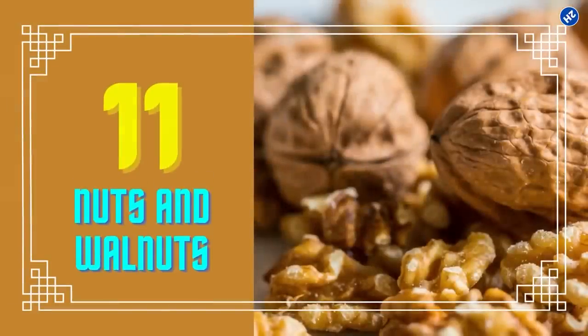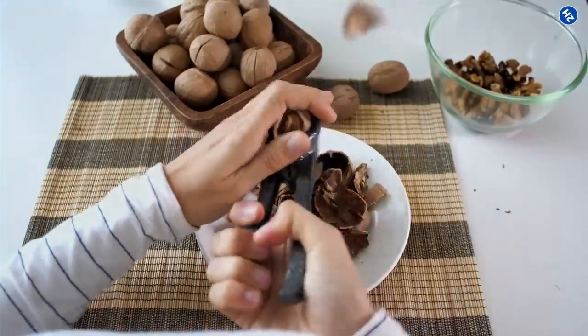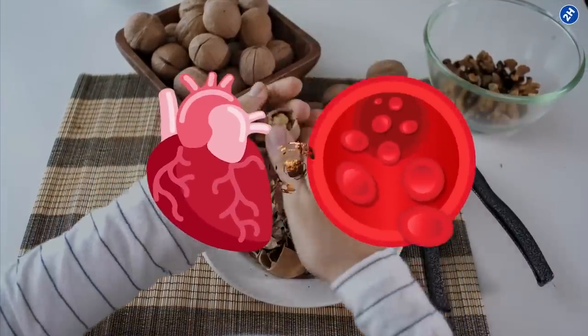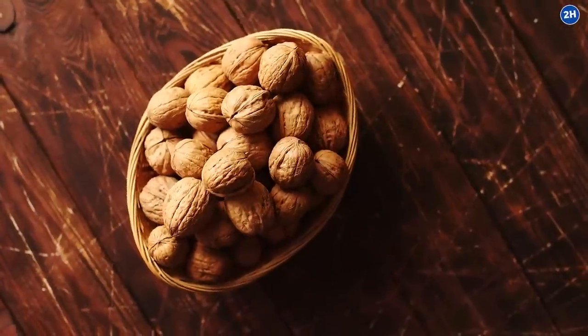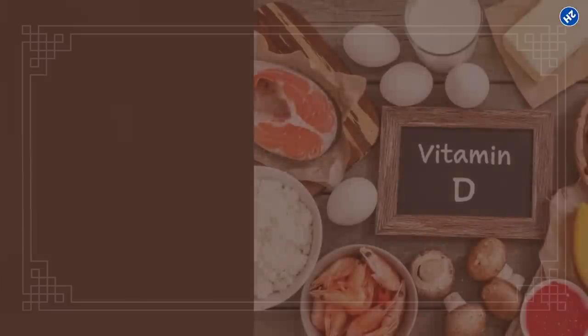Number 11: Nuts and Walnuts. Eating nuts, particularly walnuts, benefits both your heart and blood vessels. The crinkly-skinned nuts are rich in alpha-linolenic acid, a type of omega-3 fatty acid that helps smooth blood flow.